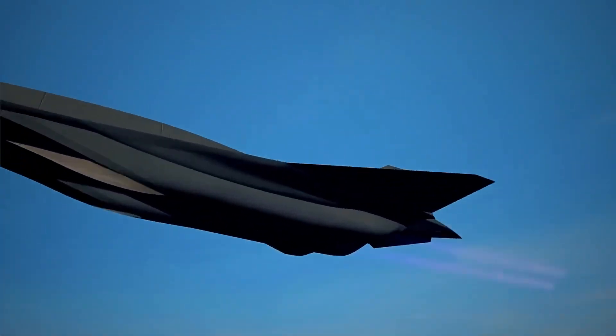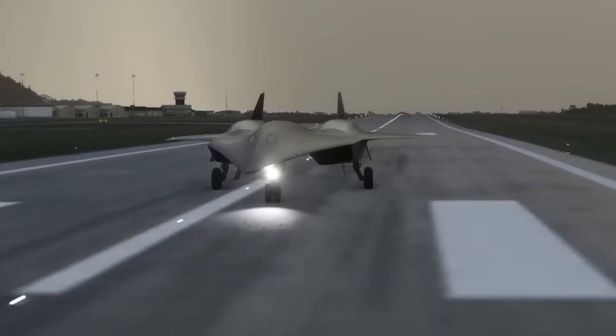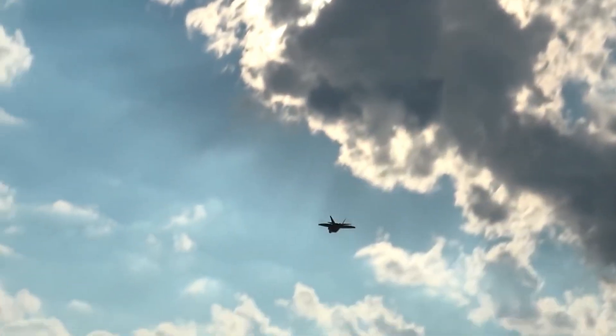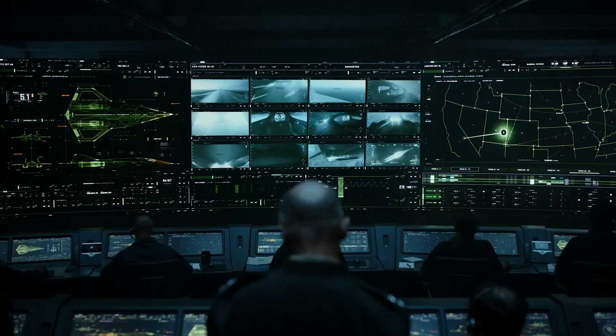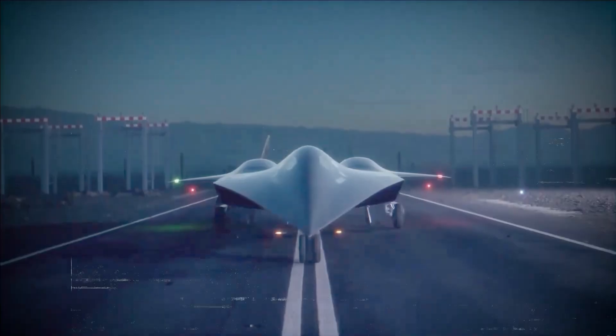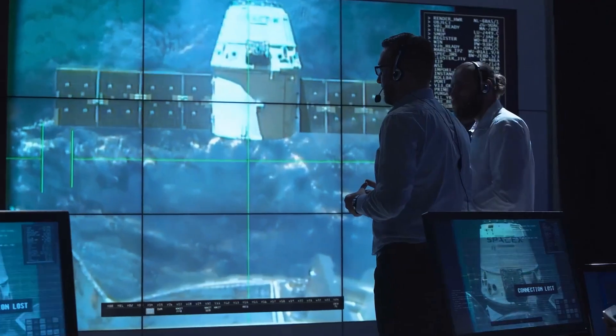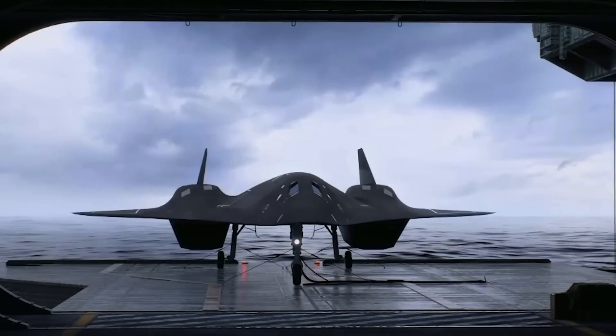The SR-72's power lies in its dual-mode propulsion: turbine engines for takeoff and subsonic flight, switching to a ramjet at hypersonic speeds. This seamless transition ensures both speed and stability, aided by cutting-edge aerodynamics fine-tuned through computational fluid dynamics (CFD) and wind tunnel testing.